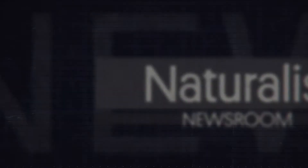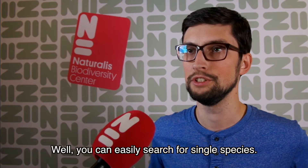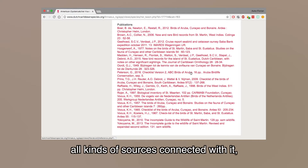Introducing Hanko Bakker. So how does the website work? You can easily search for a single species and you find all sorts of data with it — photos, distribution, all kinds of sources connected with it.